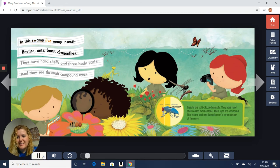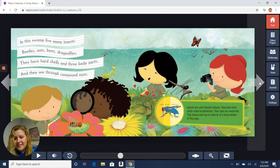In this swamp live many insects — beetles, ants, bees, dragonflies. They have hard shells and three body parts and they see through compound eyes. The next classification group is insects, and we're probably going to start seeing a whole lot more of these soon. Insects are cold-blooded animals and they have hard shells called exoskeletons. Their eyes are compound, meaning each eye is made up of a large number of tiny eyes. When we went for our walk the other day, we saw honey bees out getting pollen and nectar from the flowers. Look around when you go outside — you'll probably start seeing a whole lot more insects soon.